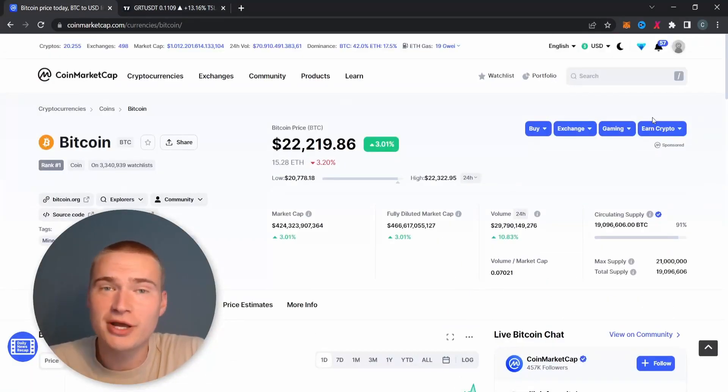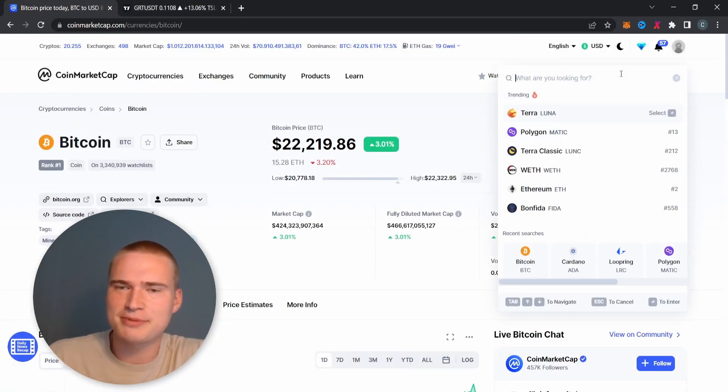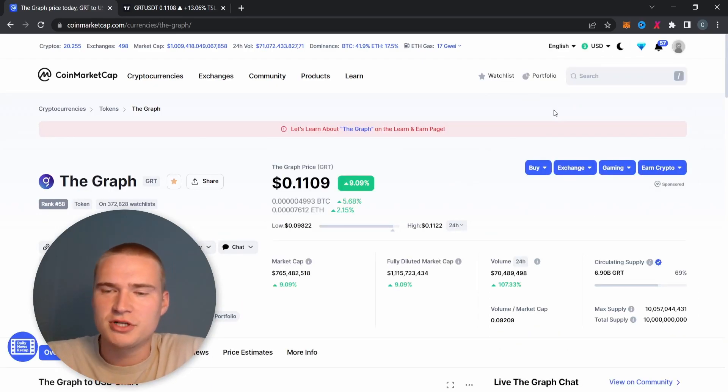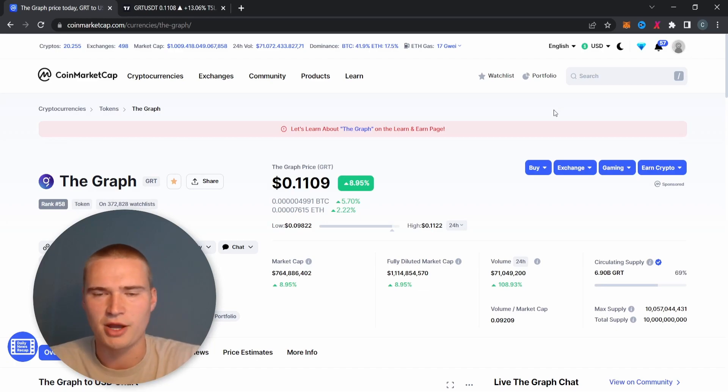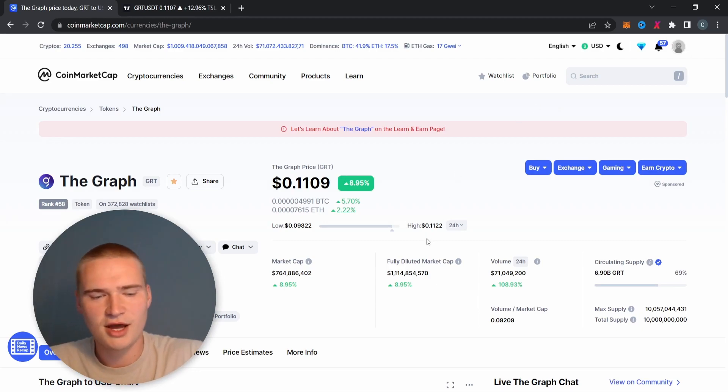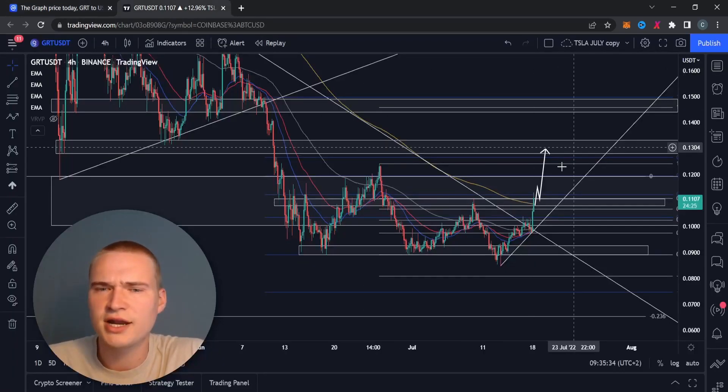What's up everybody, hope you're all doing great. Welcome back to Selenix Crypto and to another video on The Graph, or the GRT token, which I like to cover once in a while. Today the market was relatively bullish — The Graph is up nine percent and volume is up a hundred percent. I know quite a lot of you from the community have invested in the graph and are interested in the price, so that's why we're here.